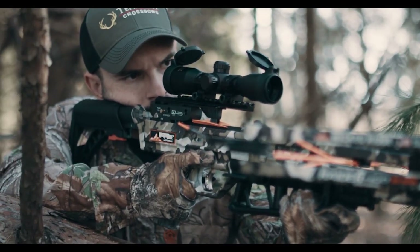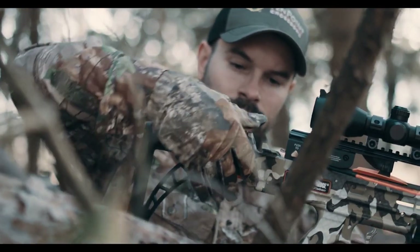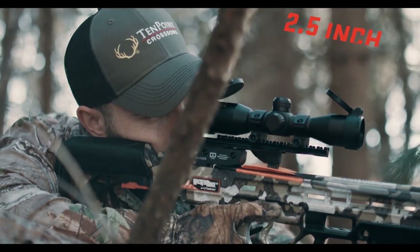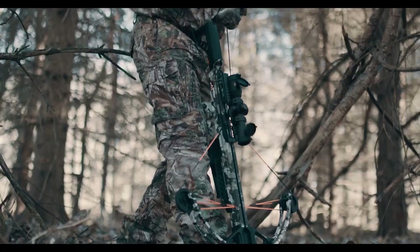Or if you're looking for stock versatility and adjustability, the tactical stock with an AR-style adjustable buttstock locks in six positions and allows for up to two and a half inches of adjustability. The tactical stock is packaged with a rope sled for easy cocking.